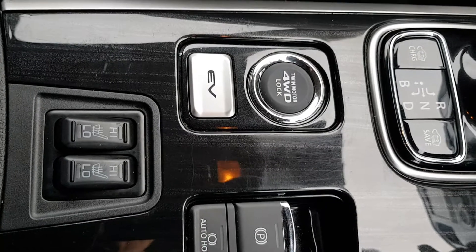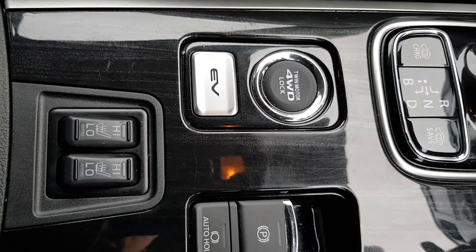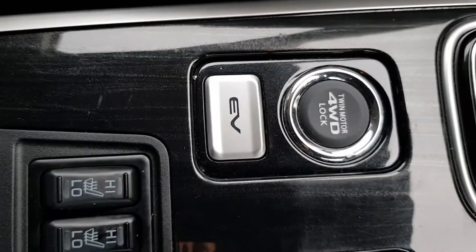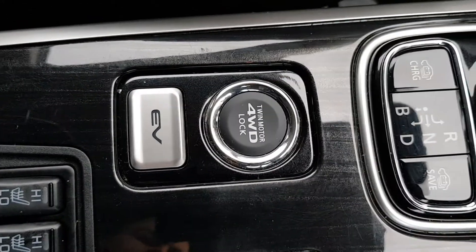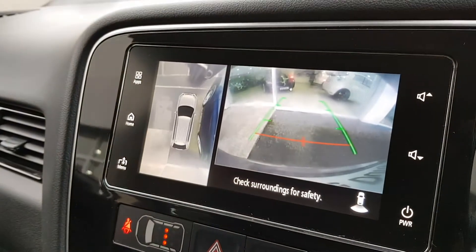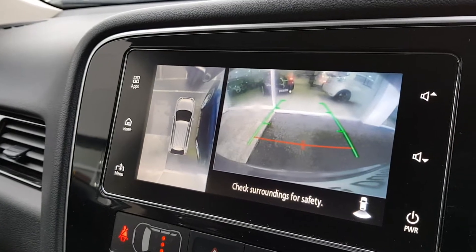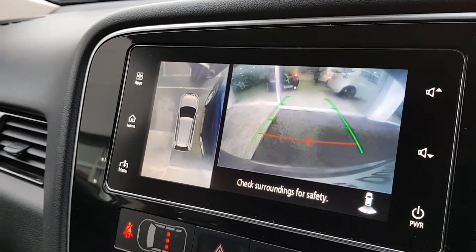Then you have a heated seats option for both driver and passenger, and you can choose to drive in fully electric mode with the EV button, and also four-wheel drive. Then you have front and rear parking sensors, as well as a reverse camera and 360 camera.